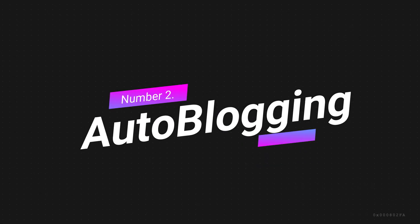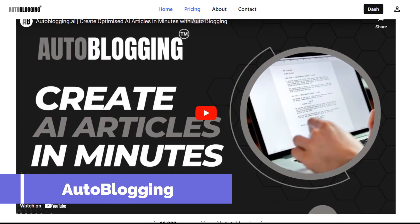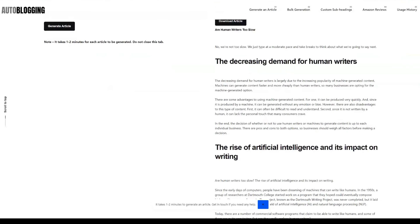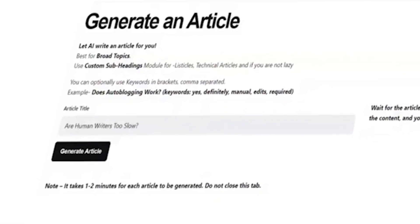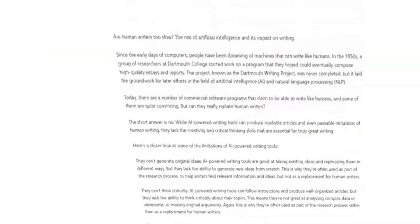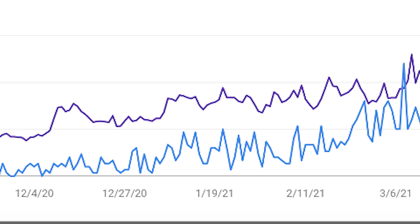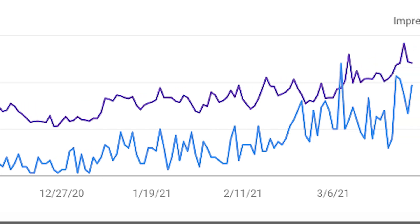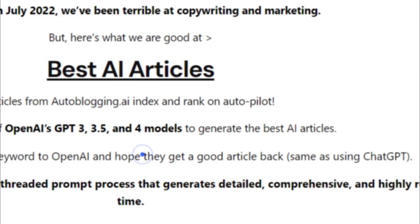Number 2: Auto-Blogging AI. Auto-Blogging is an AI-powered writing tool designed specifically for bloggers. It uses natural language processing and machine learning to generate high-quality content quickly and easily. One of the standout features of Auto-Blogging is its ability to generate high-quality, unique, and optimized content that ranks well on Google. The software utilizes cutting-edge artificial intelligence to generate SEO-friendly content for any niche. Auto-Blogging uses a mix of OpenAI's GPT-3, 3.5, and 4 models to generate the best AI articles.